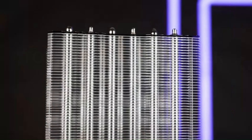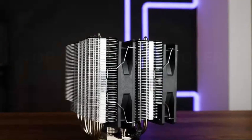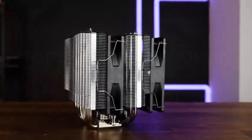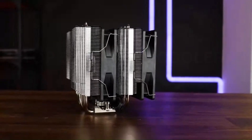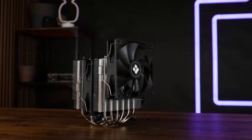Its sleek, compact design offers wide compatibility with most ATX cases and does not obstruct RAM slots, ensuring ease of installation. The Peerless Assassin 120 SE is a top-tier option for maintaining optimal CPU temperatures while keeping your build stylish and efficient.